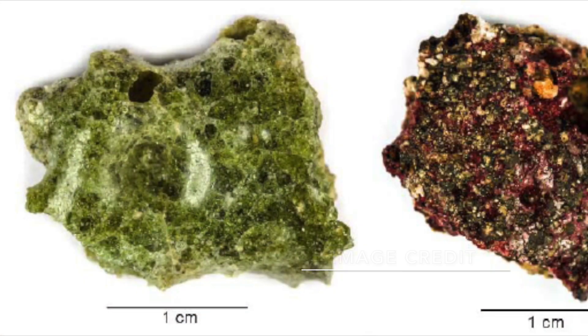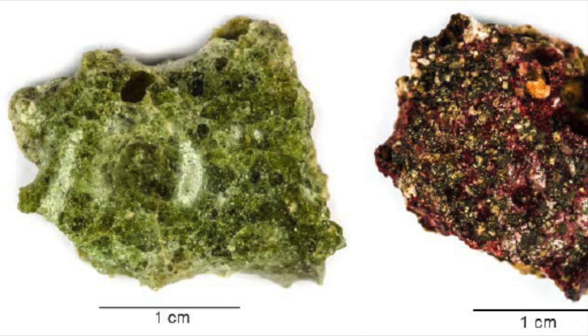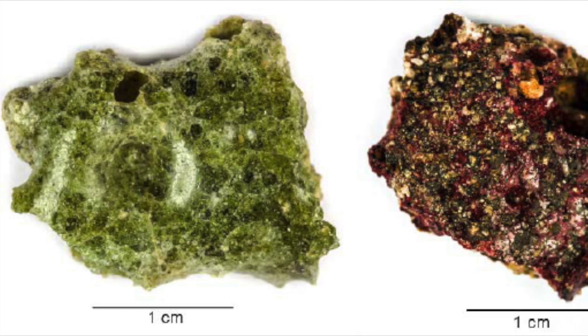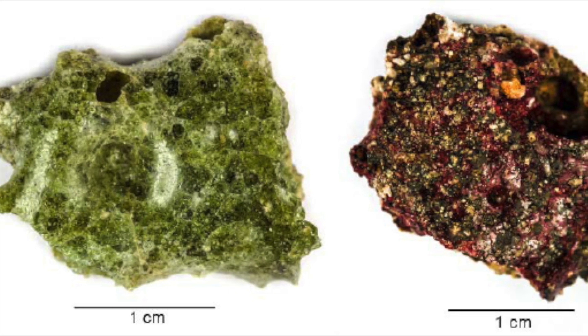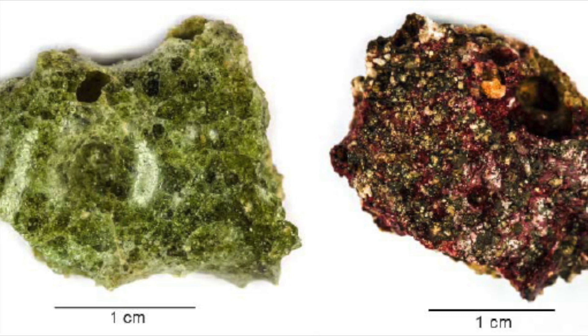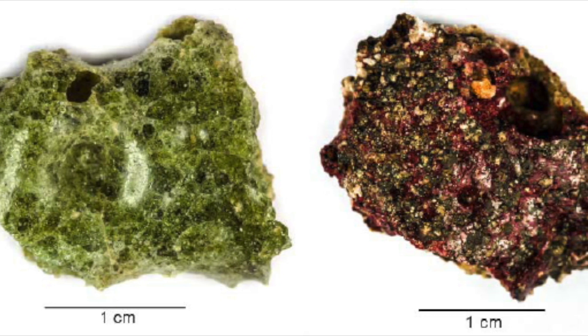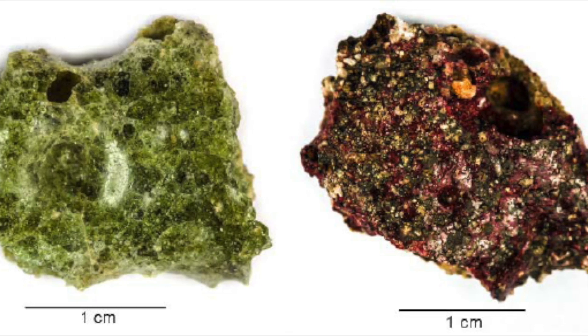Trinitite itself is mostly just sand or rock, and hence consisting of silica, molten due to the heat, it turned to a glass-like substance. The combination of all factors involving the explosion turned it mostly green, from a sand brown to light washed-out green.